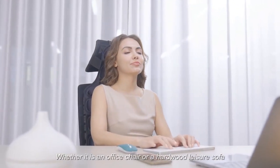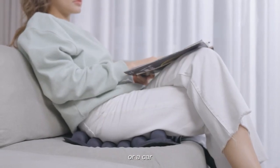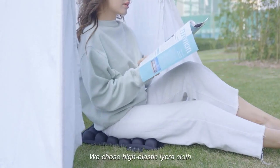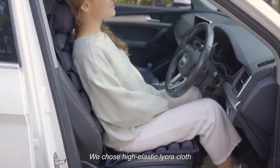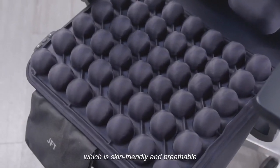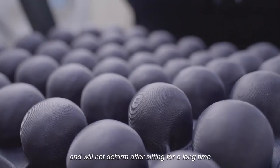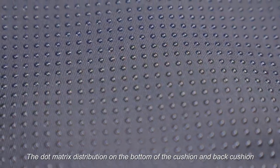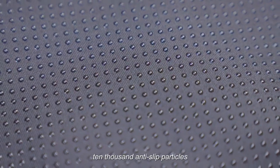Whether it is an office chair, a hardwood leisure sofa, a car, or truck — it is suitable for our cushions. We choose high elastic lycra cloth, which is skin friendly and breathable, and will not deform after sitting for a long time. The dot matrix distribution on the bottom and back cushion features 10,000 anti-slip particles.